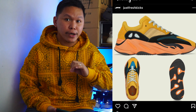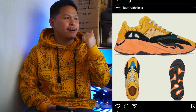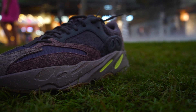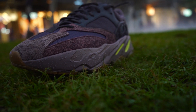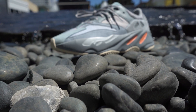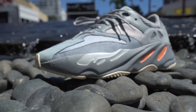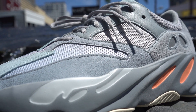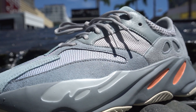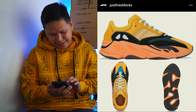I reviewed a lot of V1 colorways back in 2019. The V2 is the Vanta. There is the Utility Black and then there is a white colorway — it's not the salt. There's also a white one that I reviewed back in 2019. Looking at this colorway, it is called the Sun.